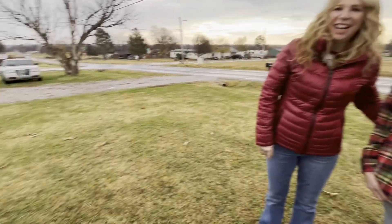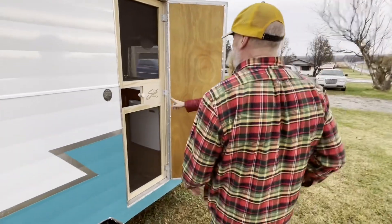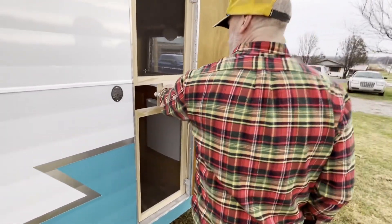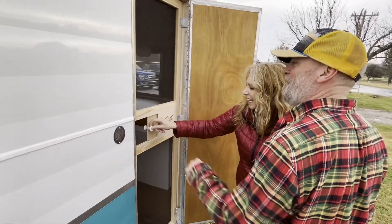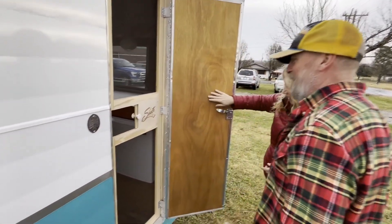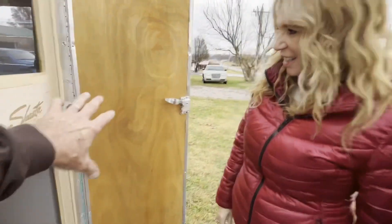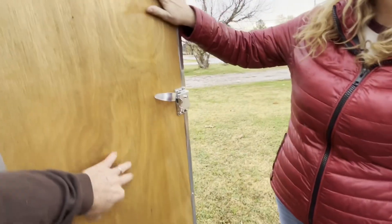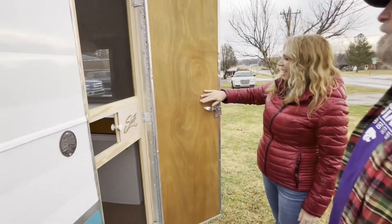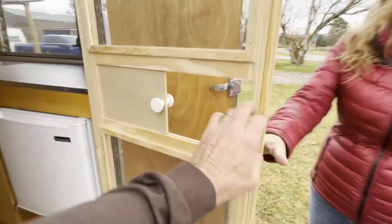Now we're going to take a look inside. What's grabbing you right here? The logo — that's gorgeous. It's really cool, man. Look at the slider. Brand new door. I like the wood door. Chris Abbey made that for us — he just does amazing work. We found this detail right here — it's just interesting.